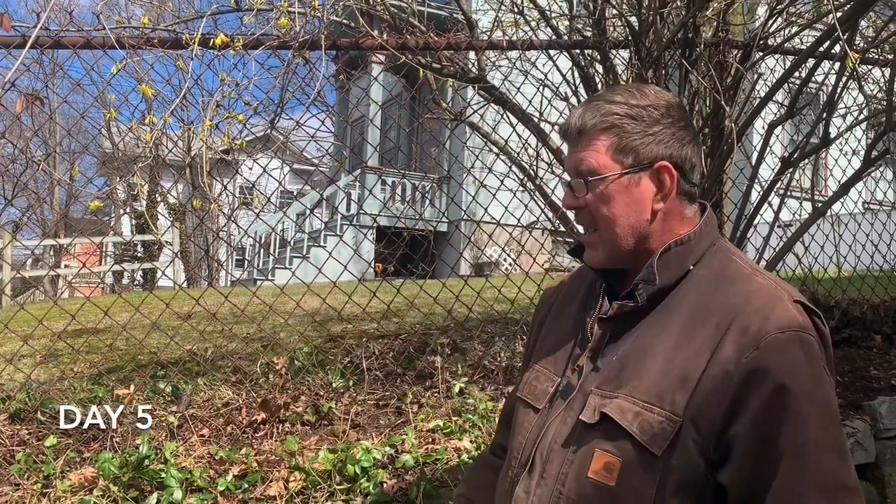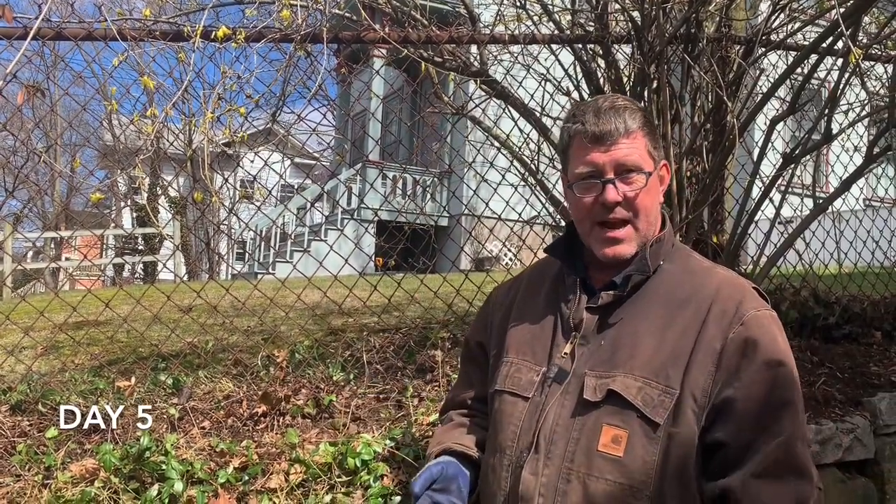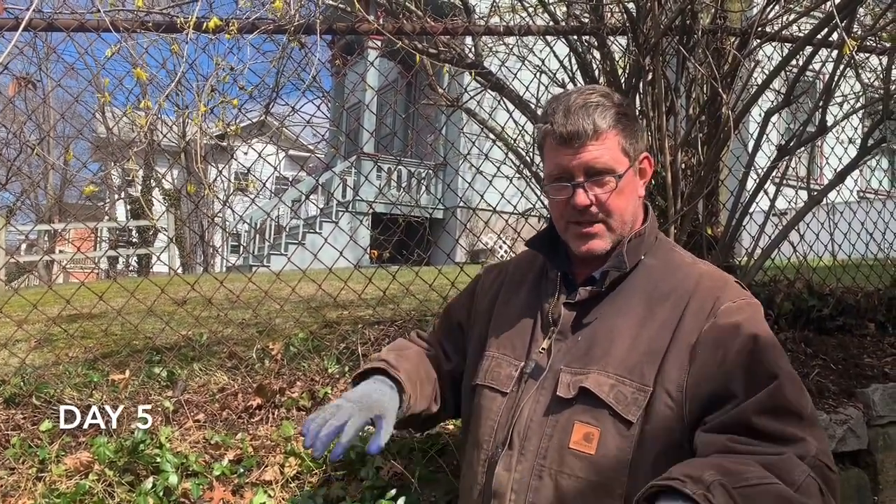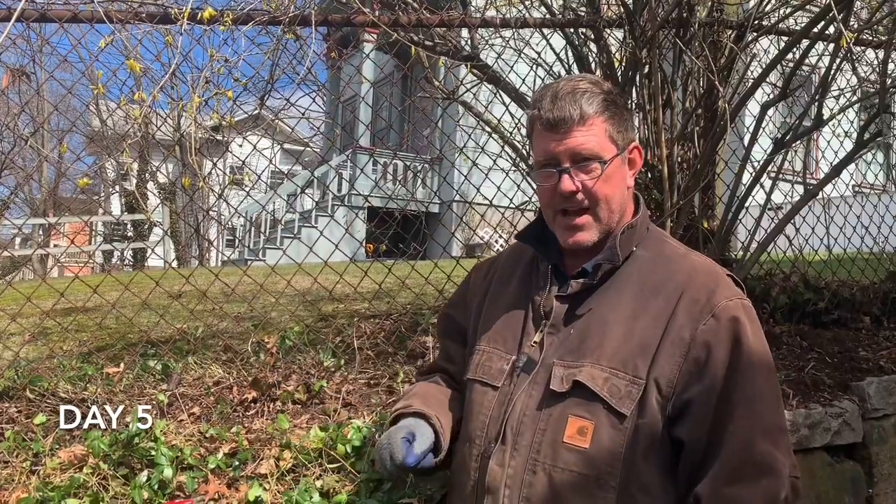Day five. Beautiful afternoon, a little chilly this morning. We had a good rain last night, and after rain is a great time to get out and remove weeds and invasives and things like that, because the soil is loose and the plants pull out a lot easier.